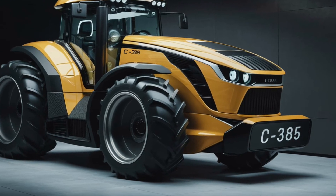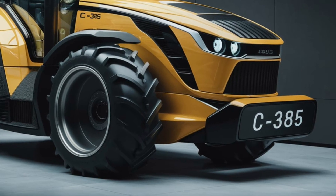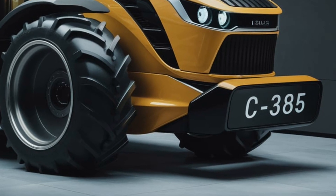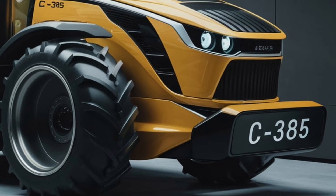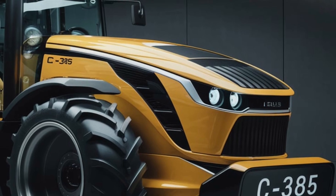Welcome to our channel. Today, we're diving deep into a detailed review of the 2025 Ursus C-385 tractor. This model has been creating waves in the agricultural world, so let's explore every aspect of it to see if it lives up to the excitement.